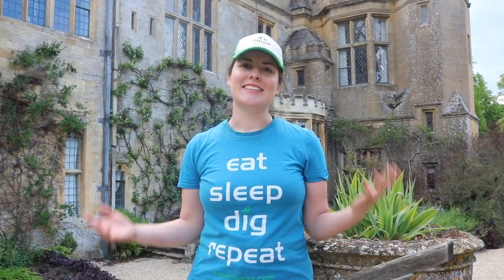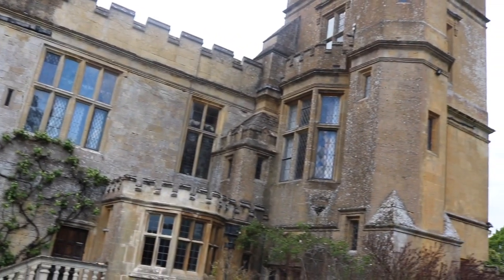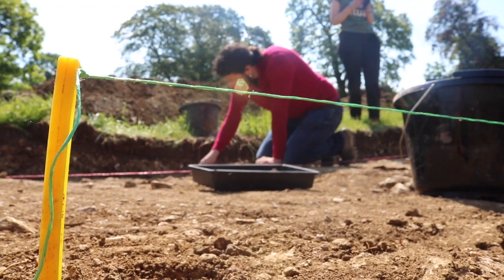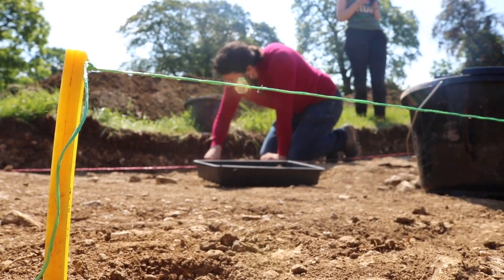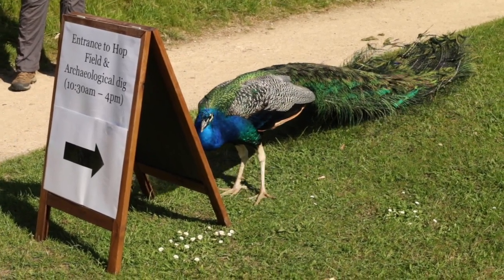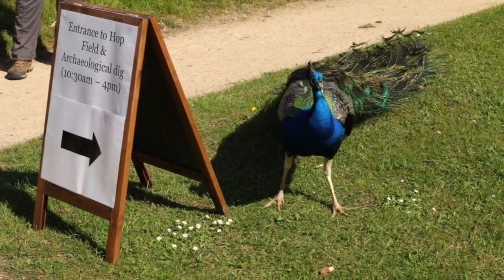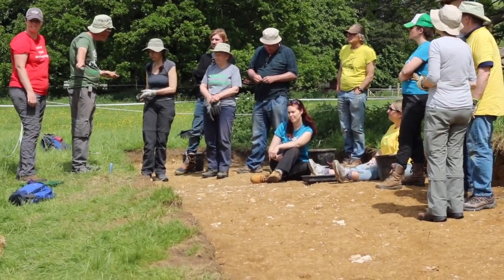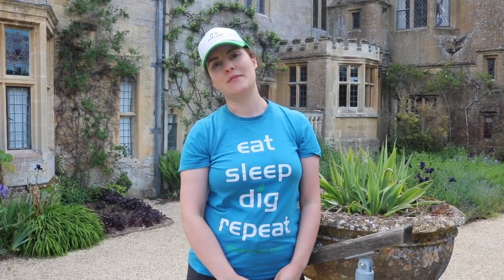We are back on site at Sudley Castle. We've been digging for a few days now looking for the Tudor Garden. It's been very hot. We've been visited by Percy the Peacock a few times. He seems very interested in what we've been doing, and we're ready to continue our search this morning, so let's head up to Trench 6 and Trench 7 and see what they've been finding.